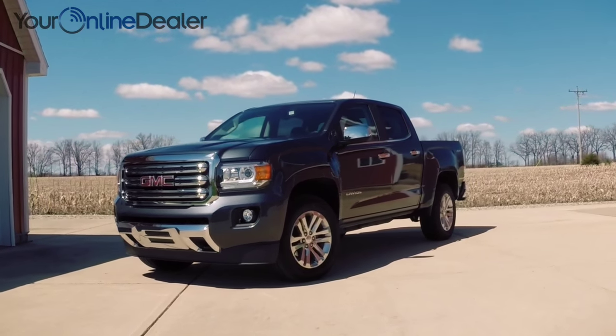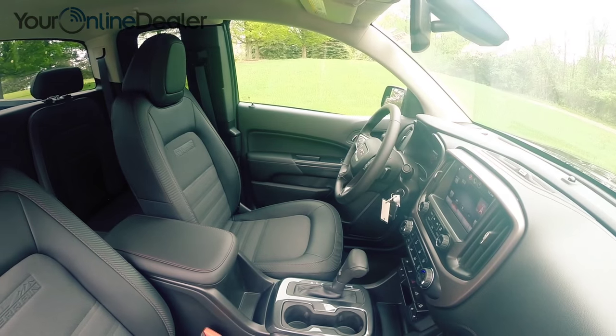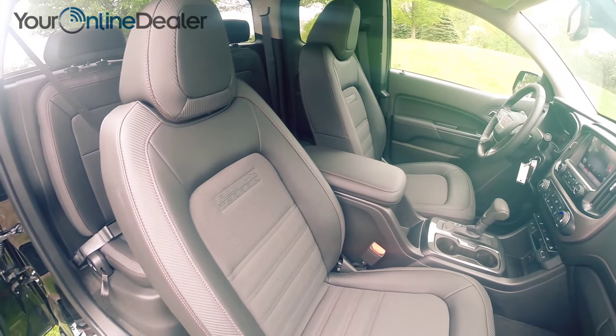Inside Canyon's precisely crafted cabin, you'll experience an exceptionally quiet and comfortable ride, designed to the highest standards. Yours. Choose an extended cab or a crew cab, you'll still see why Canyon is the only choice for a premium mid-size truck.